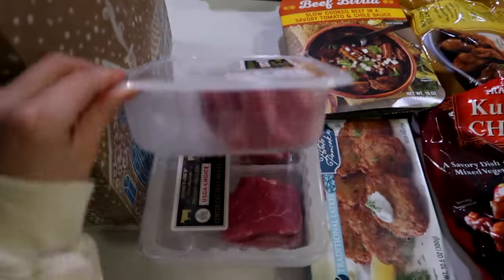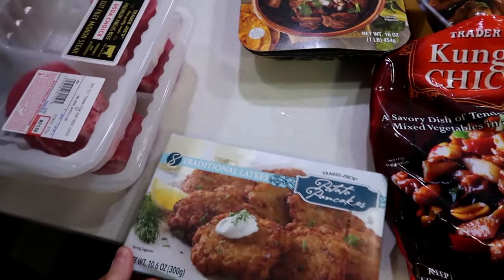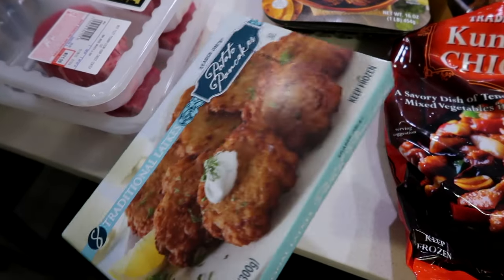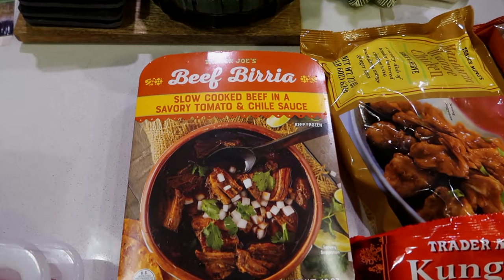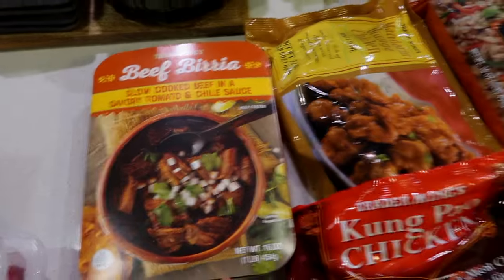Center cut filet — got two of those. They've been out of the hash browns so I wanted to try these potato pancakes. I just saw them and wanted to try them. I'm not sure how to say this — I think it's beef freria. Thought this would be good for tacos one night.